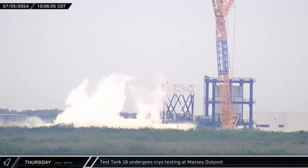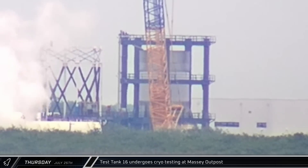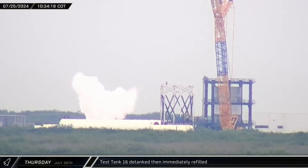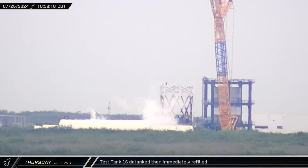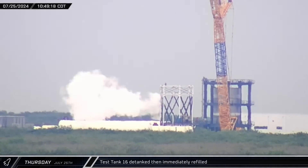Over at the Massey Outpost, Test Tank 16 was put through cryogenic testing, leaving it frosty with liquid nitrogen. Test Tank 16 was detanked after about 30 minutes. Surprisingly, it was immediately refilled, either continuing tests or as part of a separate measure.